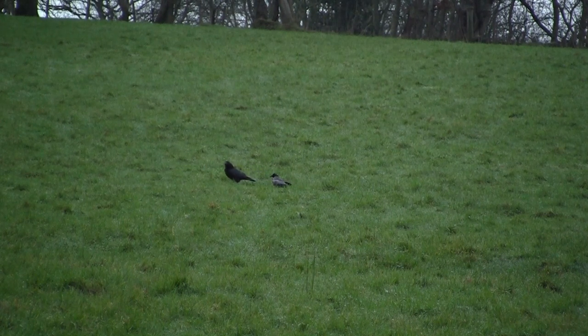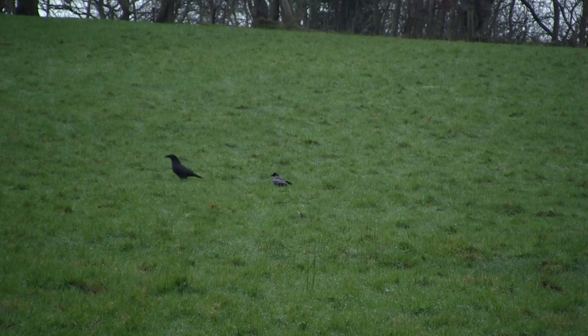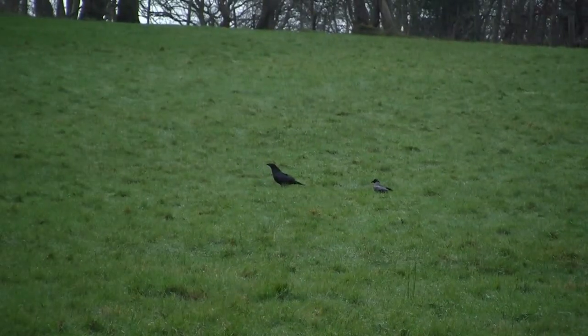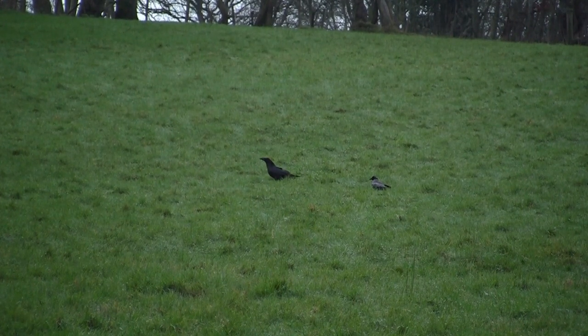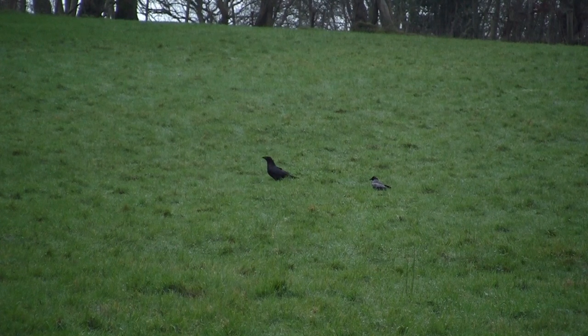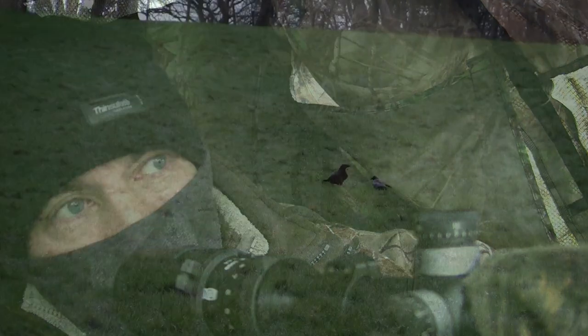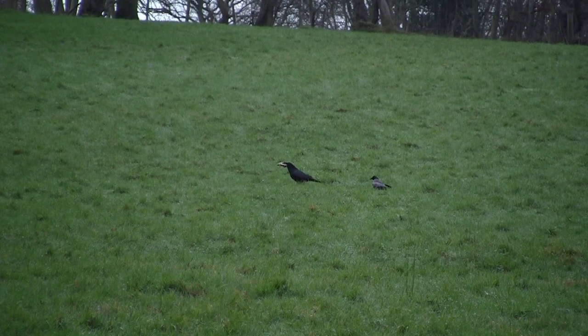Ravens can do just as much damage in a lamb field as Hooded Crows can, but I can't shoot one as they are fully protected under law in the UK. This one contents itself with lifting a rabbit leg I had set out in front of the decoy and flies off with it.